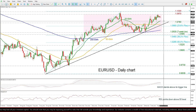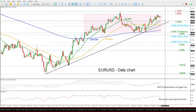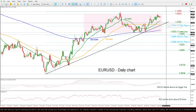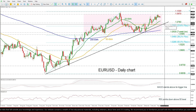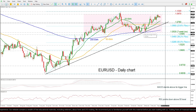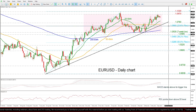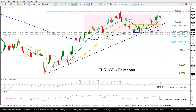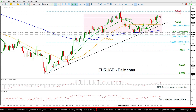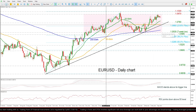challenge the 20-day SMA around 1.0810, ahead of the 1.0760 swing high and the flat 50-day SMA around 1.0725, which also coincides with the uptrend line. If there is a drop lower, then the price may challenge the 23.6% Fibonacci level of 1.0680, ahead of the 200 exponential moving average at 1.0590, but it will remain within this range.